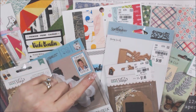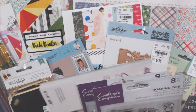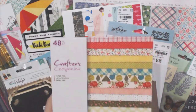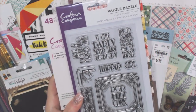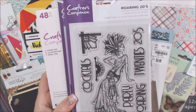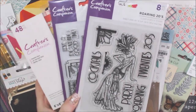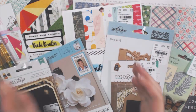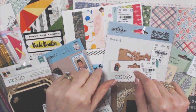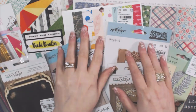Now, drum roll — who is the winner of this giveaway? The Crafter's Companion paper pad — 48 pieces — plus the Razzle Dazzle nine-piece collection and the Roaring 20s collection. The winner of these three items is '456 Mona Lisa' — congratulations! You are the winner of my giveaway. Send me an email — my address is in the description — with your address and I'll send the prize to you.